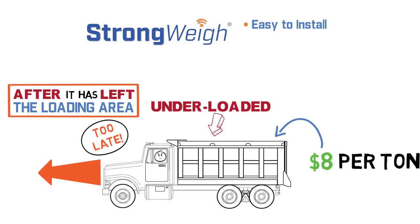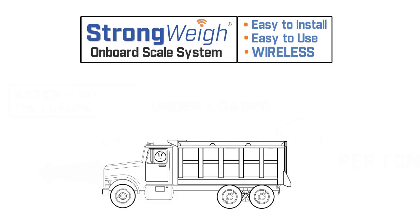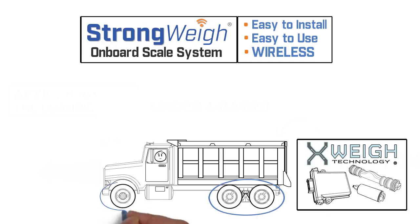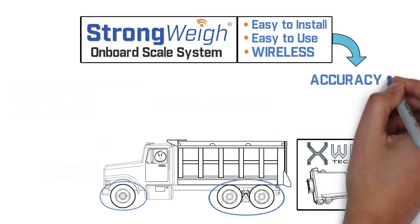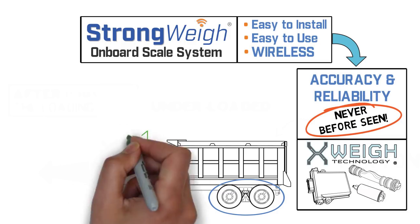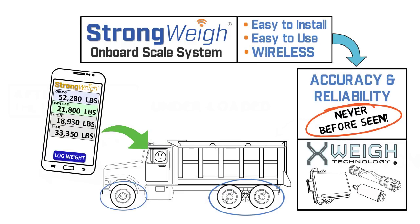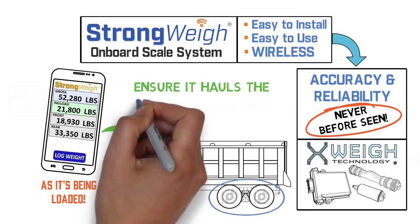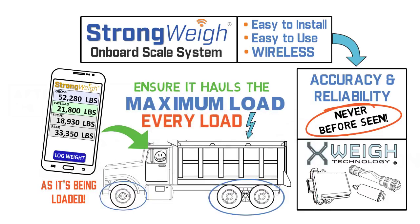But with Strongway, you have an amazingly easy-to-install and easy-to-use wireless onboard scale system, with exclusive technology and innovative sensors that weigh the whole truck at levels of accuracy and reliability never before seen in onboard scales, so that the driver can easily see the truck's weight as it's being loaded before driving away and ensure it hauls the maximum load every load.